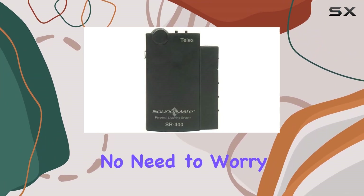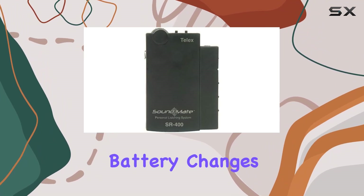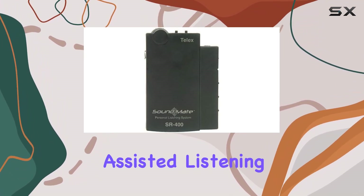Long-lasting: powered by 2 AA batteries, this receiver can keep up with you for up to 20 hours — no need to worry about constant battery changes.